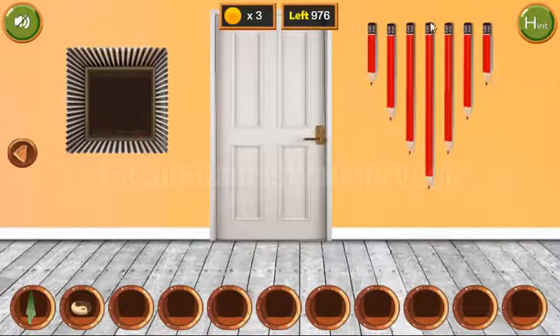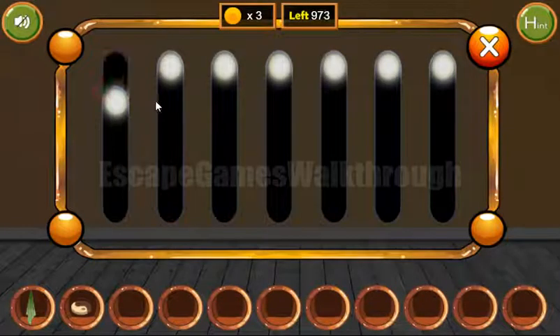Two more coins we have got. Next, these pencils are of different lengths, and the same lengths we need to set on this level.